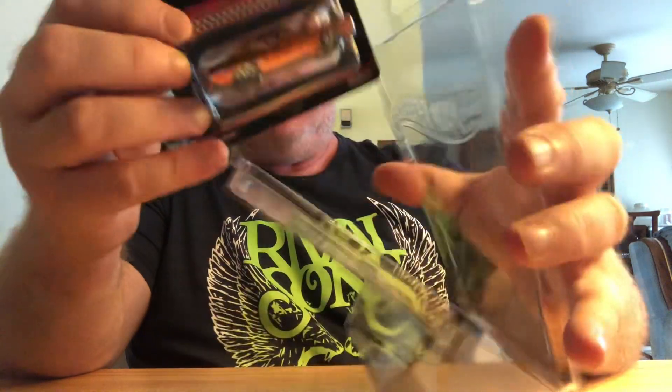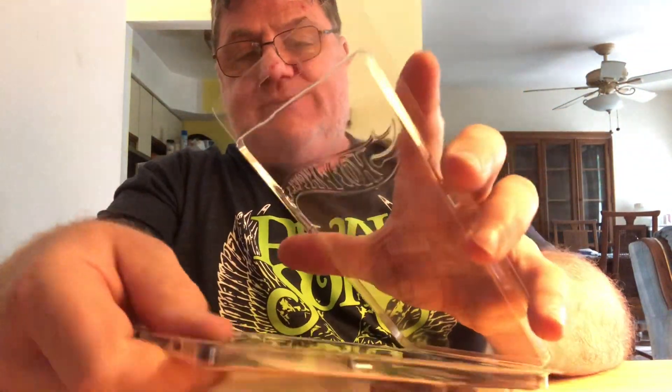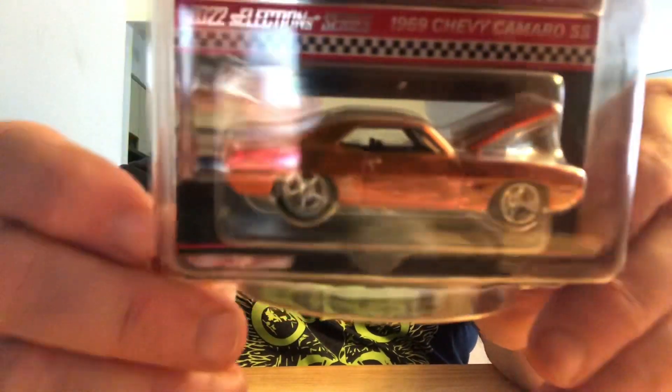Just gonna go in with the rest of my stuff until I can get a proper place to display my collection. Let me know what you all think — do you like this? It is chrome, it's a chrome red with ghost flames.